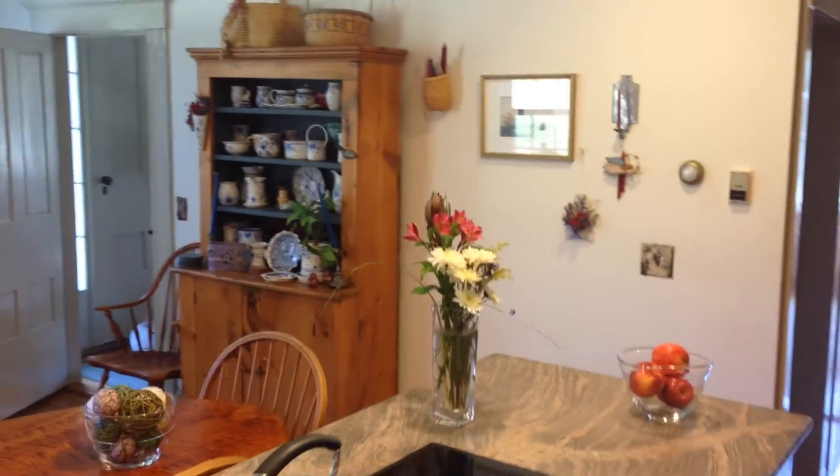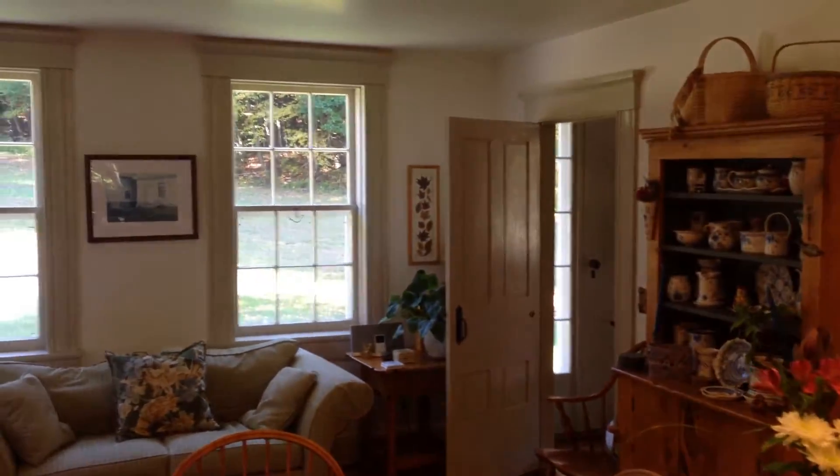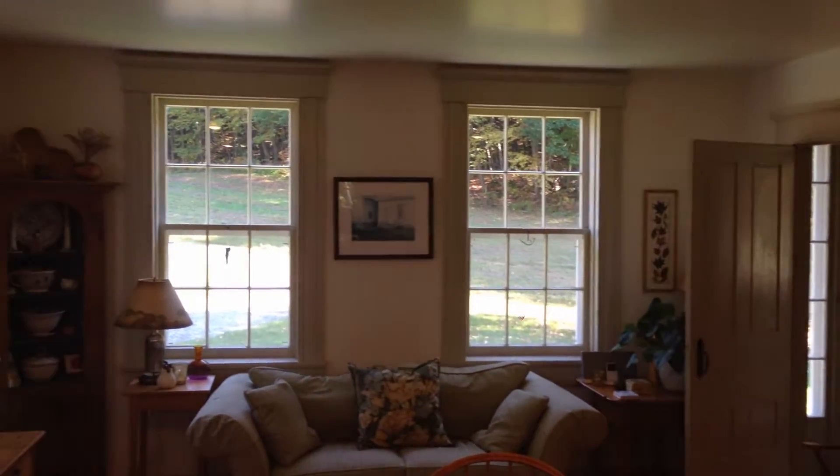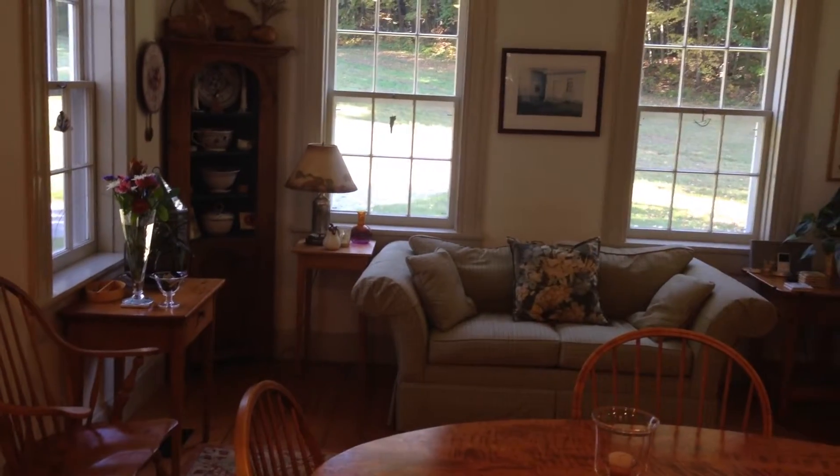Here's the room located just off the kitchen. It gives you a lot of possibility for how you can set up this house. Big windows, lots of natural light, wide pine floors.